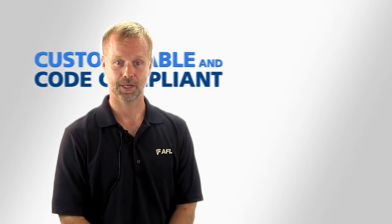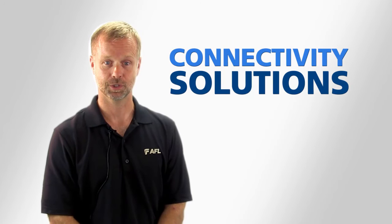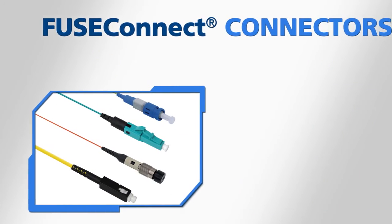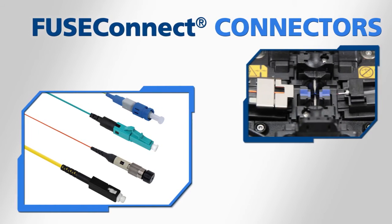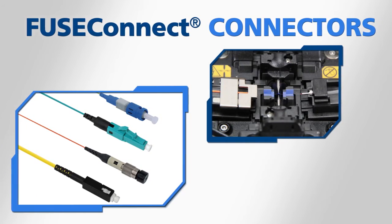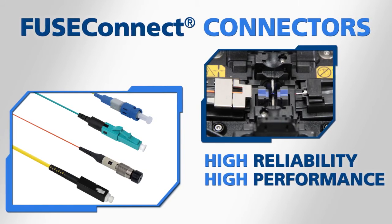AFL's integrated fiber-optic system also includes connectivity solutions essential to achieving infrastructure upgrades. Our fuse-connect field installable connectors provide quick connections in the field. With their factory-polished ferrule fusion spliced to the target fiber, you can count on a highly reliable, high-performance optical connection.